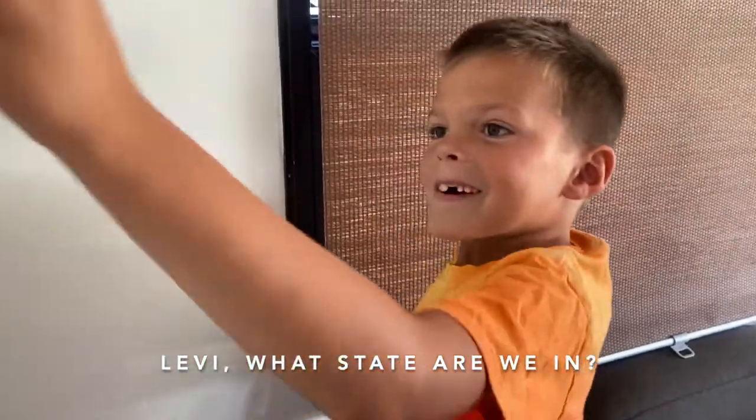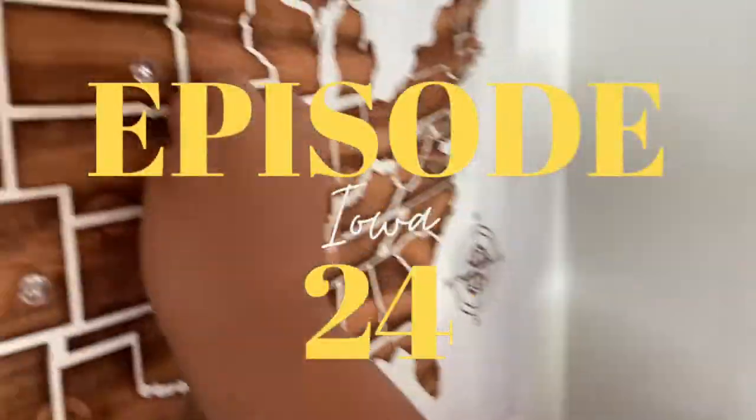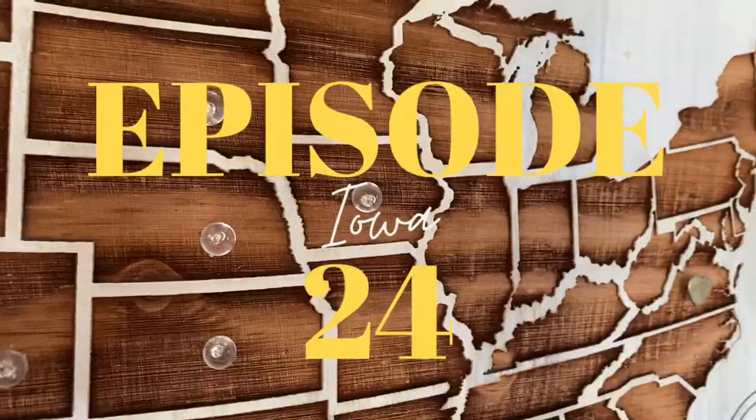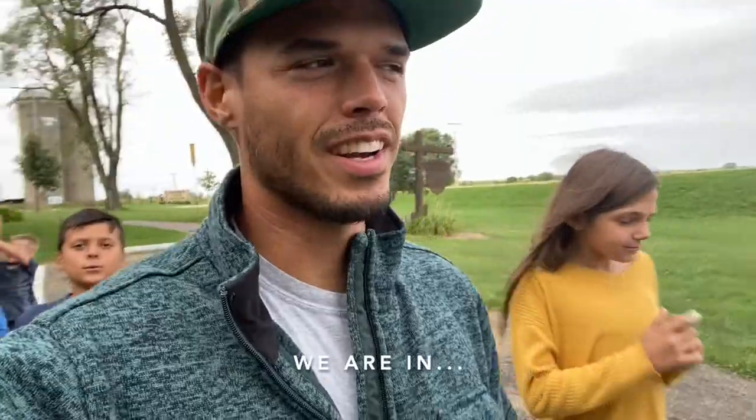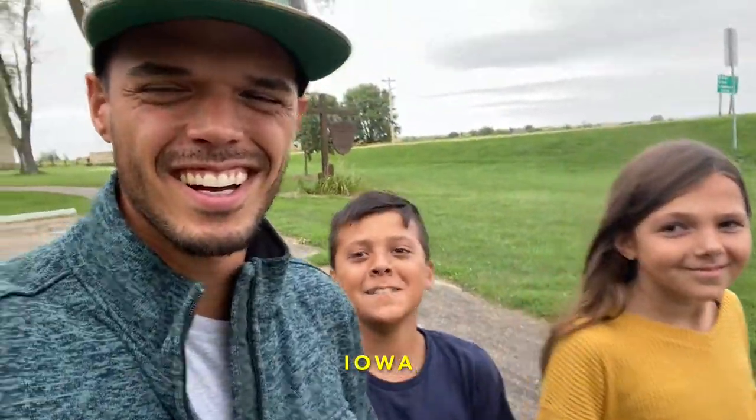Hey Levi, what state are we in? Iowa. Hello friends and family, we are in Iowa.